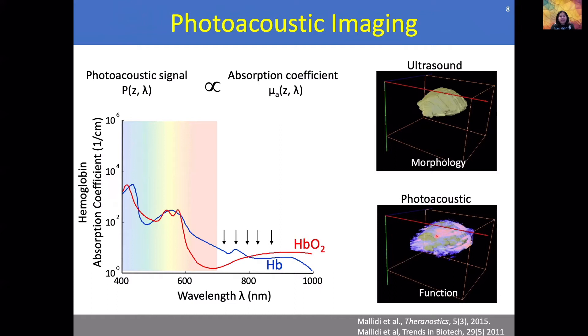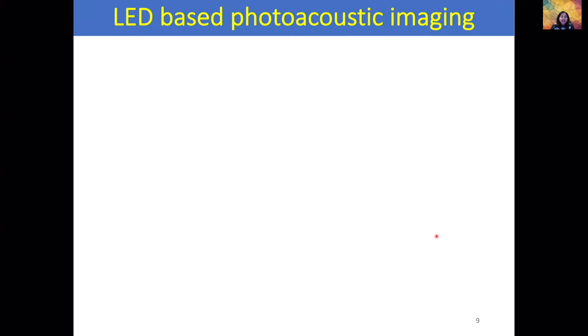For photoacoustic imaging, we need a nanosecond pulsed laser excitation. Nanosecond pulsed lasers are very expensive. What we'll be talking about today is LED-based photoacoustic imaging. LEDs are safe, high throughput, low cost, and can pulse at a much higher repetition rate than the lasers currently available in the market.